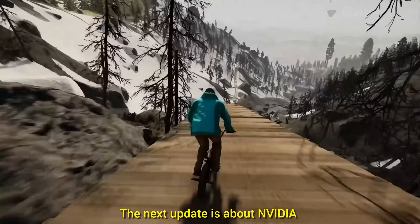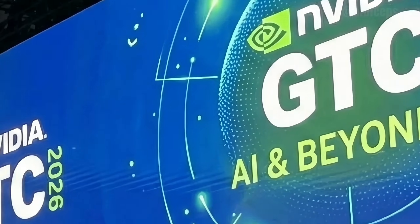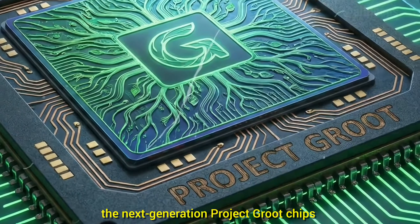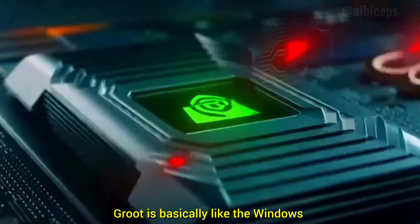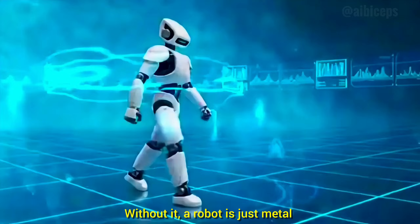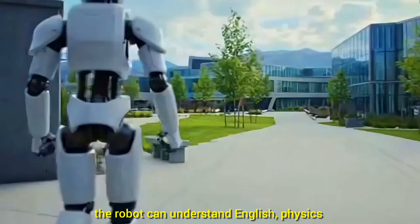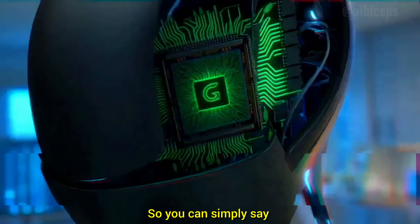The next update is about NVIDIA, which is gearing up for a massive GPU technology conference expected on March 26, 2026, where CEO Jensen Huang is rumored to reveal the next-generation Project GROOT chips — essentially the future brains for humanoid robots. GROOT is basically like the Windows or Android of robotics: without it, a robot is just metal that needs manual coding for every tiny movement, like 'lift arm 10 degrees.'